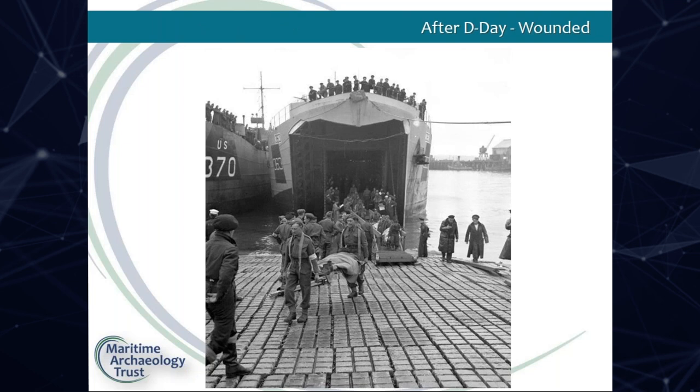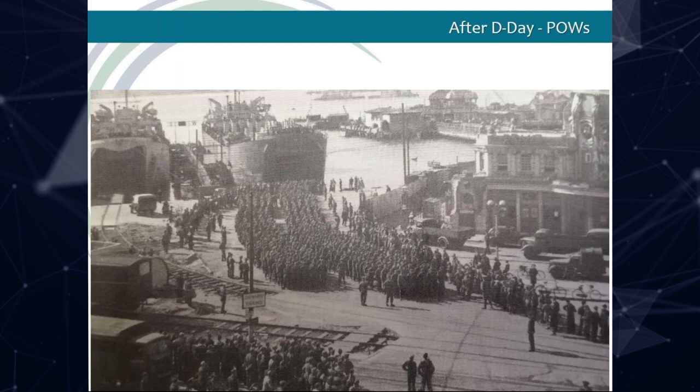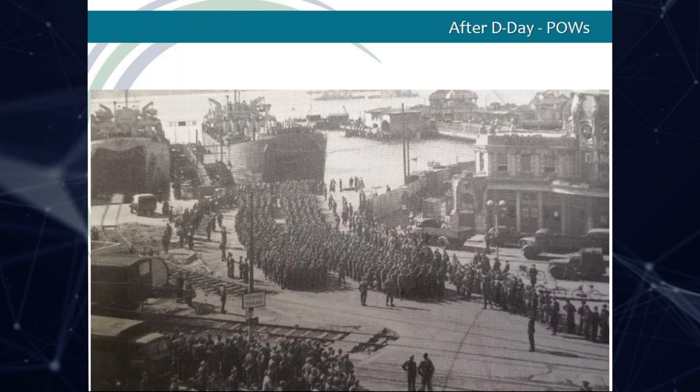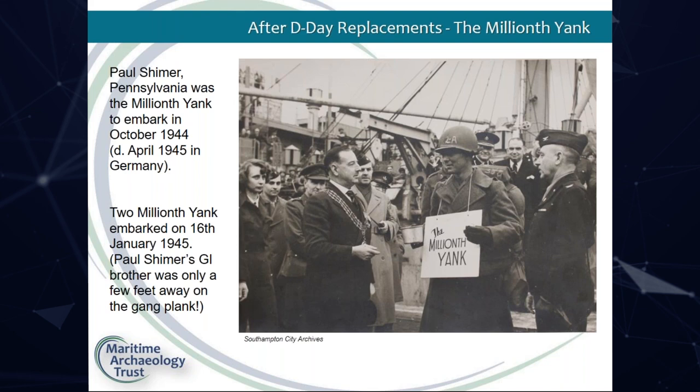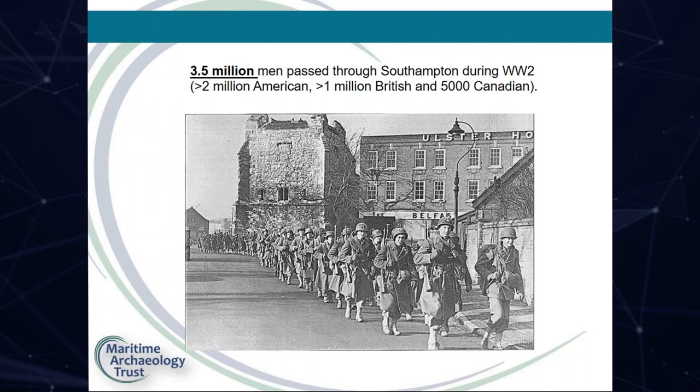But that was only the beginning for Southampton. Later that day, the wounded began to return. In the days following throughout the rest of the war, German prisoners would arrive at Southampton to be processed before being sent to camps throughout the UK. Troops continued to flow from Southampton to France throughout the war. A ceremony was held for the millionth Yank, Paul Shimmer from Pennsylvania, in October 1944. In total, three and a half million men passed through Southampton during World War II — more than two million American, one million British, and five thousand Canadian.